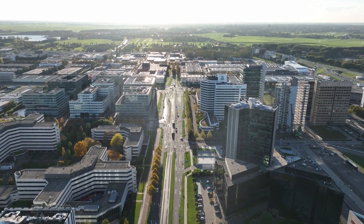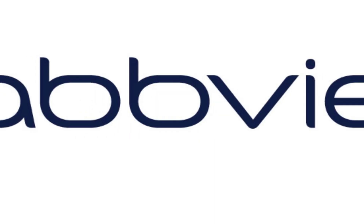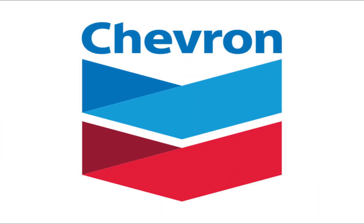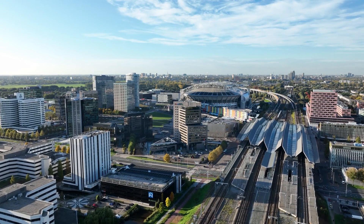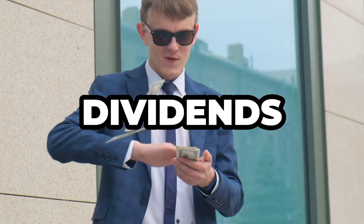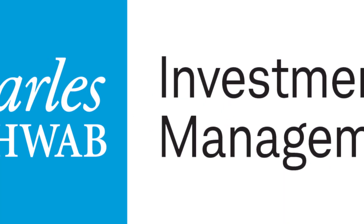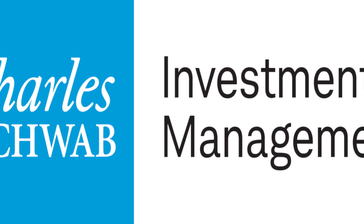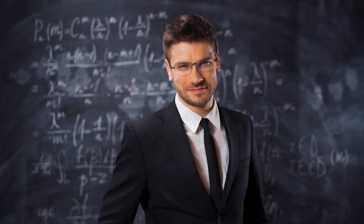SCHD consistently holds around 100 different companies, including names like Cisco, Amgen, AbbVie, Home Depot, Broadcom, Chevron, Merck, PepsiCo, Coca-Cola, and Verizon. These companies share common traits — they're well-established, have a history of consistent dividends, and keep raising those dividends over time. SCHD invests your money in lots of different types of companies, so you're not putting all your eggs in one basket. That's a smart way to reduce risk.